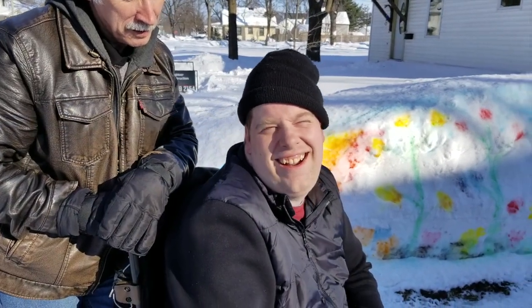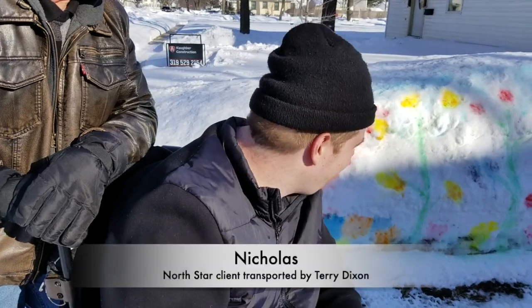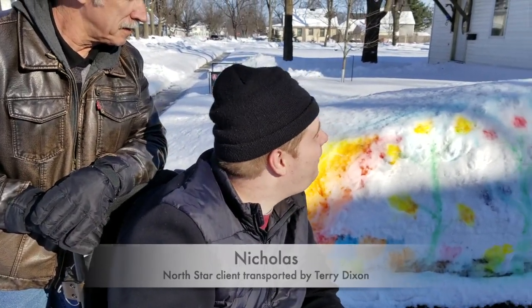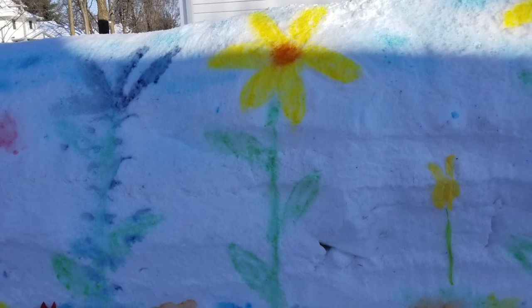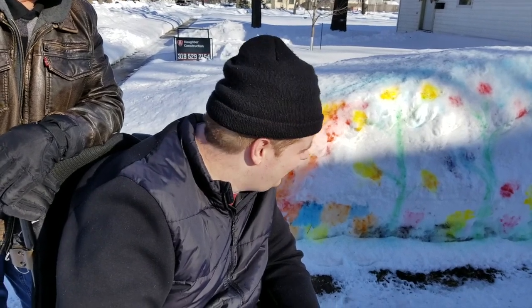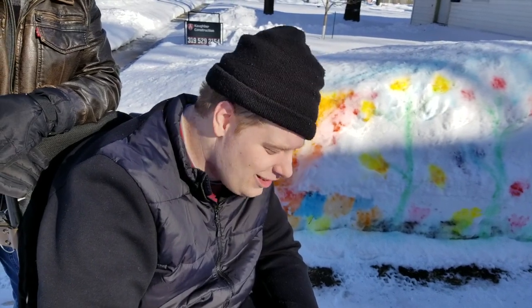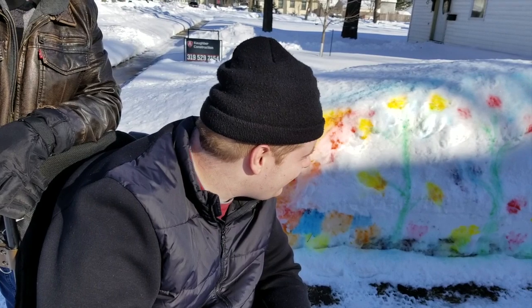Nicholas, what do you think about what you see here from this driveway? It's cool — it's got to be the coolest thing I've ever seen. Did you ever think that something so massive and cold would look so nice? Actually, no. Have you ever seen anything like this before? I've seen stuff, but I haven't seen this.